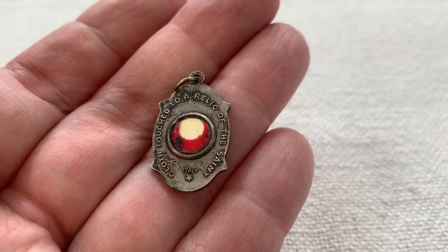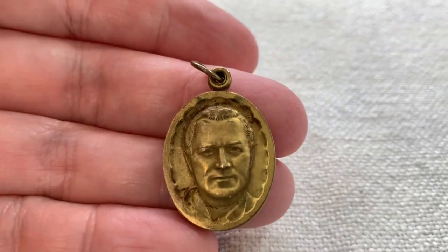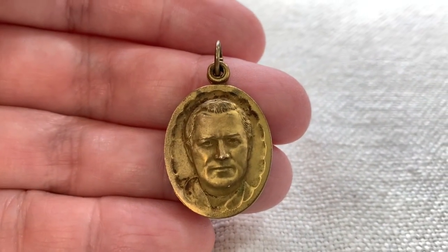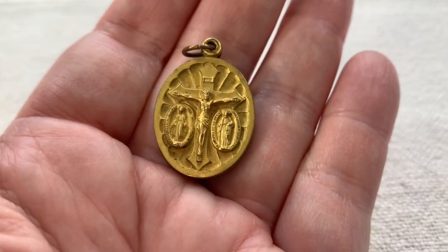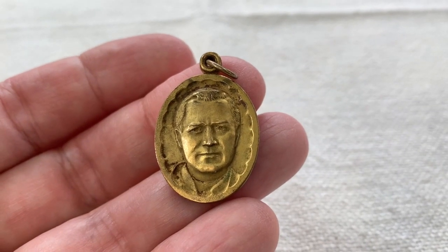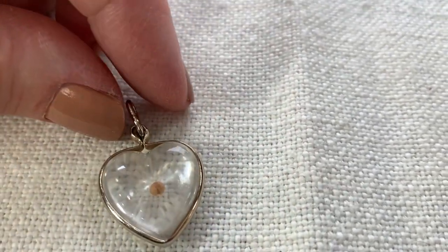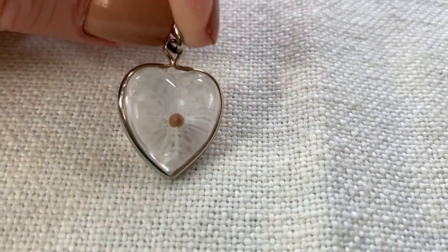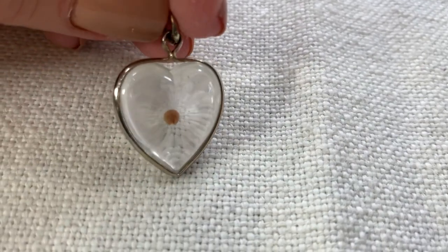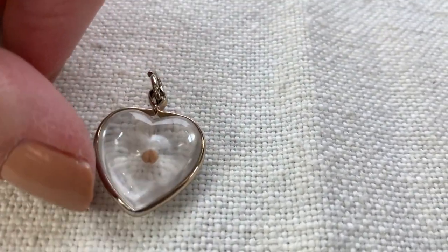This one is interesting because it has a cloth 'touched to a relic of the saint' — I think that's Saint Anne. I thought that was an interesting religious item. This other one is really nicely made — I'm not sure who it is, but it looks exactly like my dad. I guess it must be a pope. I also got this cute little heart pendant — it's lucite with a mustard seed inside. Mustard seeds have some sort of religious significance, and people find comfort in them. This one is a newer revival piece.